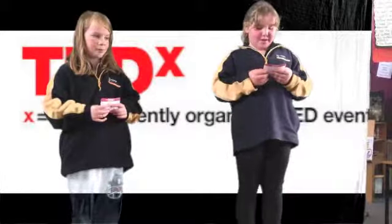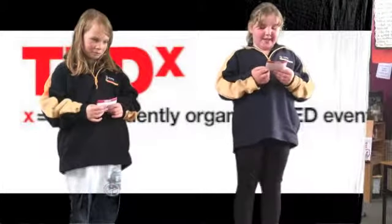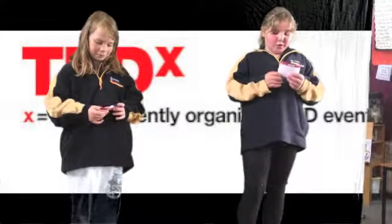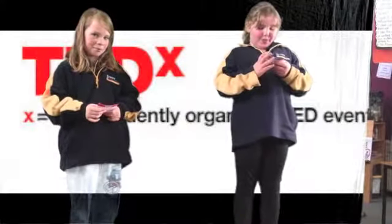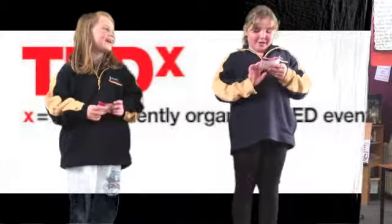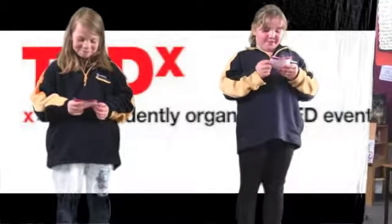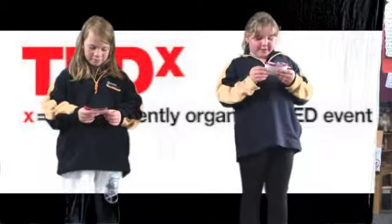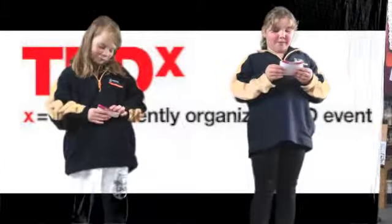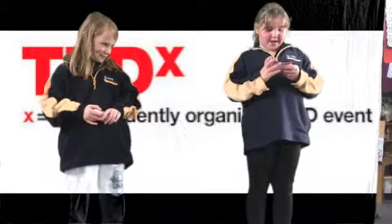Also because some people don't have a garden to plant anything. Every day we go to record the temperature, time, and measurements, and also check the growth, so we can compare plants growing in the soil with plants growing in aquaponics.